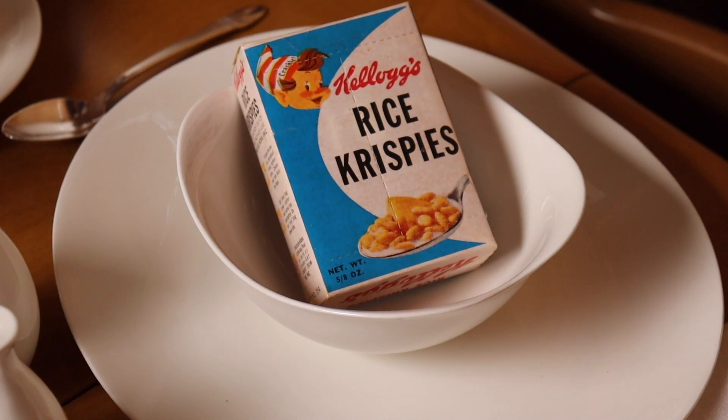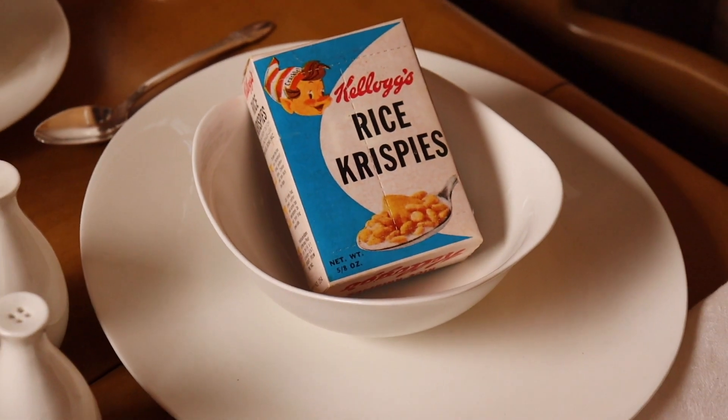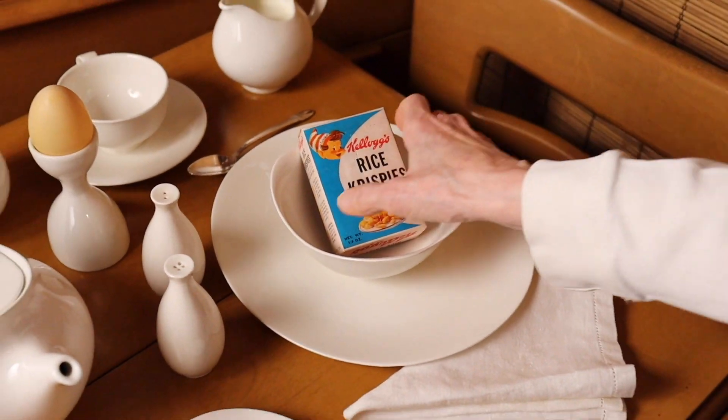Today, we're considering opening a box dated 1963, pouring on the milk, and seeing if it still goes snap-crackle-pop. It's 60 years old, and it still rattles in the unopened box.